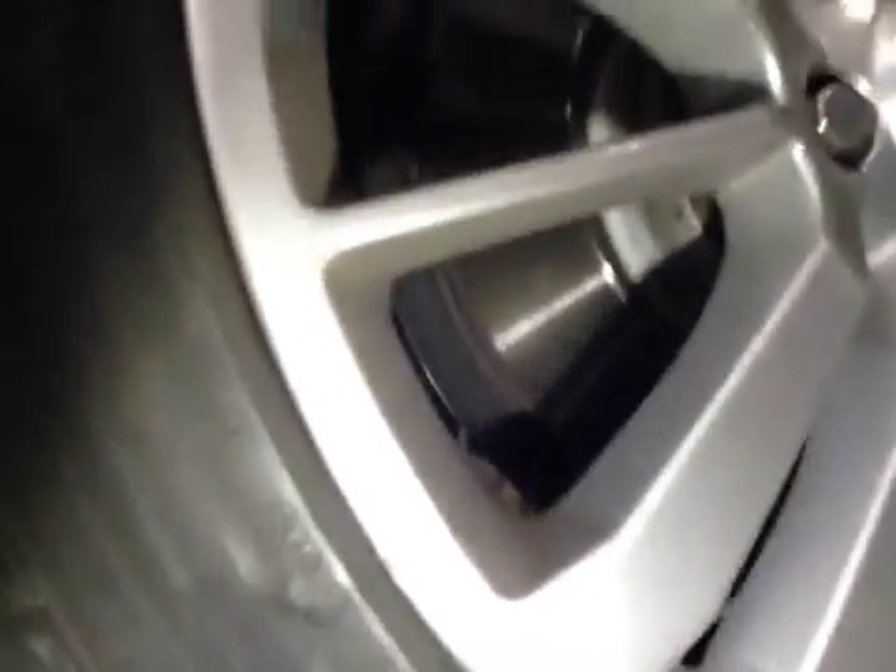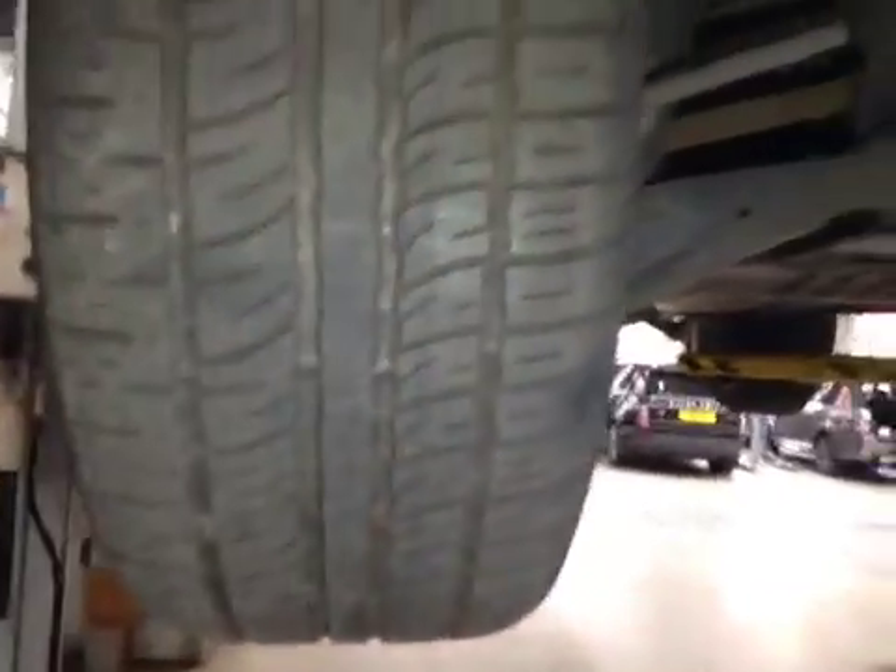Your front brakes are in amber — 6mm — brake discs are ok. Same on this side; your tyre is actually in amber on this side, with slight wear on the inside edge there.